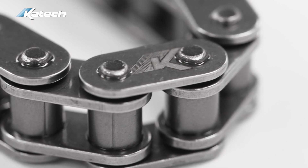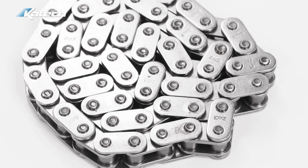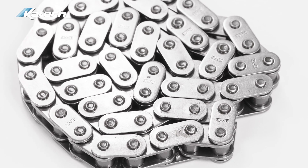To make sure that you have an authentic KTEC C5R timing chain, we've recently added our logo laser etched onto one of the links. Beware of imposters, and make sure to order your chain through KTEC or one of our authorized dealers.